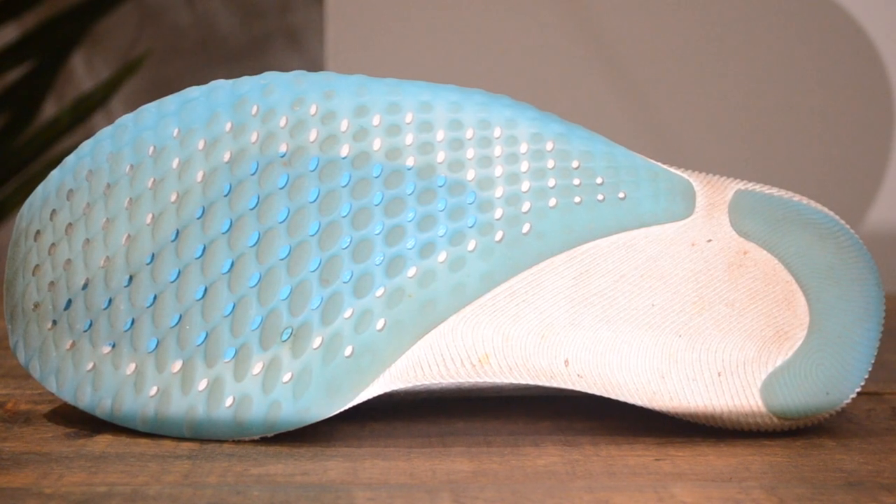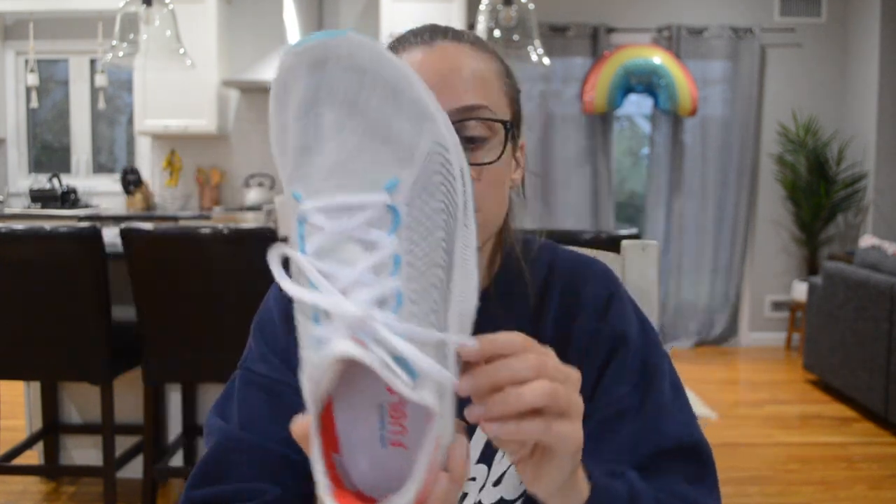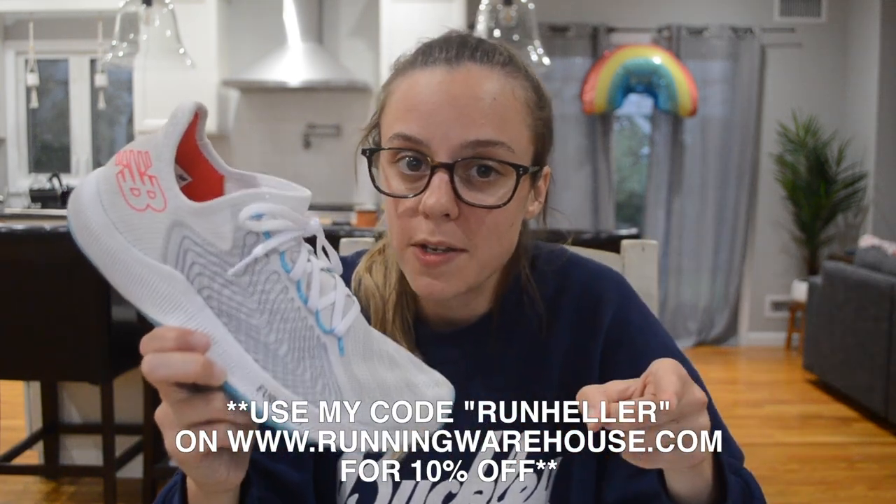The outsole is also pretty unique looking. They have this crystallized rubber that dips all the way into the midfoot, a little bit of rubber on the heel, and some exposed Fuel Cell material. It performs well on wet roads, dry roads, dirt, and gravel. One controversial thing about this shoe is the flare out on the lateral side — if you're a pronator you might have an issue because it could make you turn inward more. I am a little bit of a pronator and I've been fine. For those fast days when you're looking to be a speed demon, you can try this shoe. It's $130 on RunningWarehouse.com but with my code RUNHELLER you get 10% off.